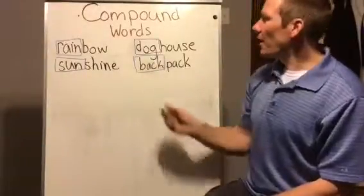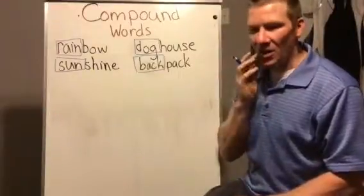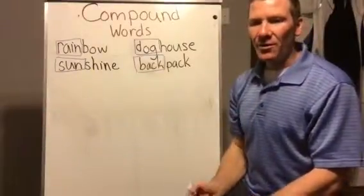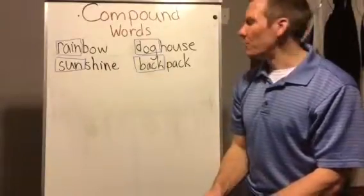So compound words are two small words put together to make one really big word. You'll be working with some compound words as you work through the day today. I hope you enjoy!